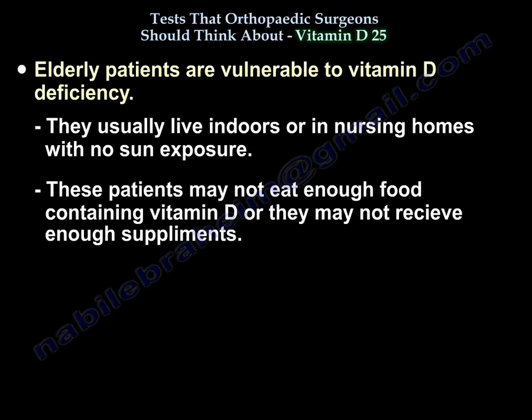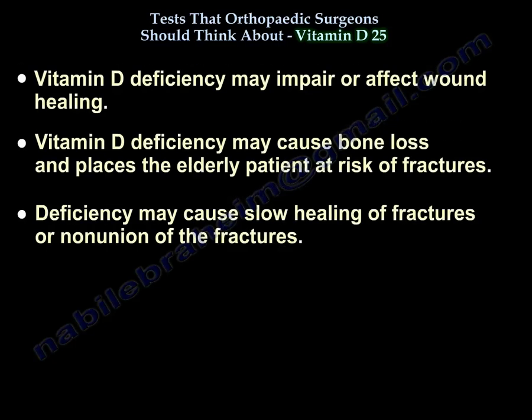Elderly patients often live indoors or in nursing homes with no sun exposure, may not eat enough food containing vitamin D, and may not get enough supplements. Vitamin D deficiency may impair wound healing, cause bone loss, place elderly patients at risk of fractures, and may cause slow healing or non-union of fractures.